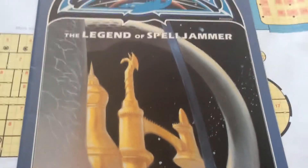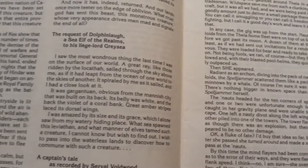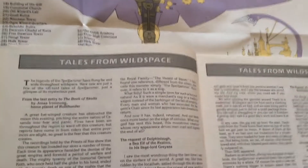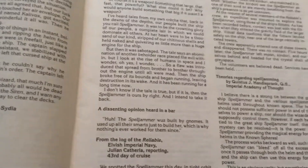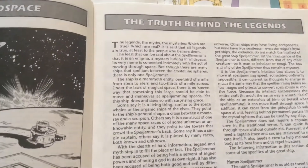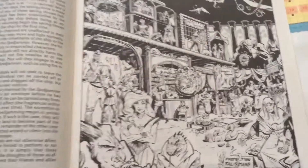The third book of the Spelljammer box set is called Legends and More. It starts with a bunch of stories — I used to read these to my players to begin each session to build up to running this, which I never got to do because the campaign fell apart. It then has the truth behind the legends, which gives away all the secrets and explains everything about the Spelljammer.